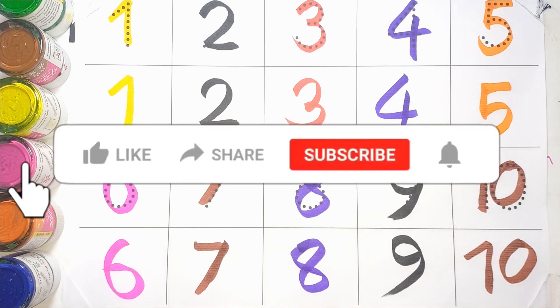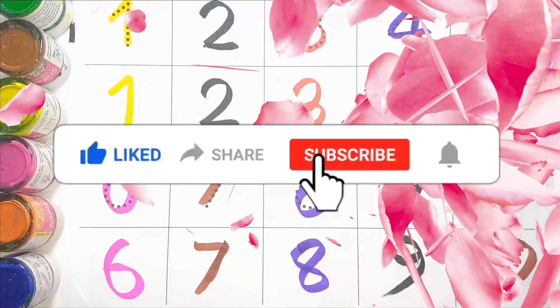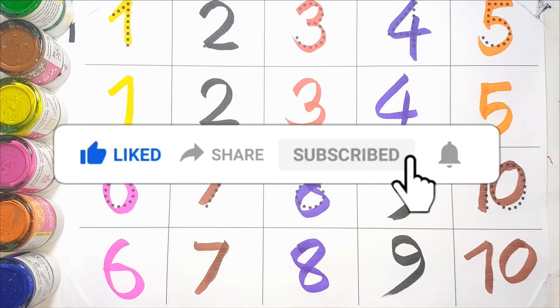Hello kids. Thank you for watching my video. Like my video and subscribe to our channel. Thank you.